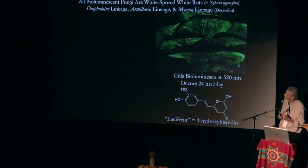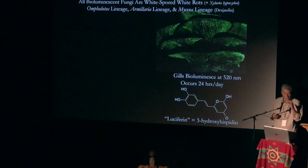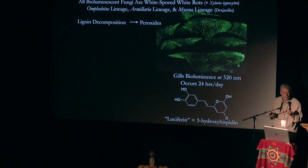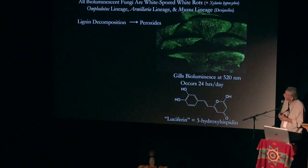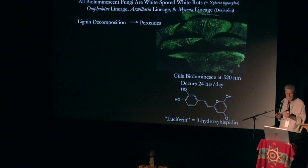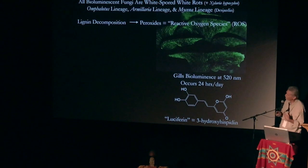It turns out there are three different lineages: the Omphalotus lineage, the Armillaria lineage, and the Mycena lineage. There are about 70 or so bioluminescent species, and we know that they're all white rot basidiomycetes. So if that's the case, there must be something about those peroxides, and it makes sense.